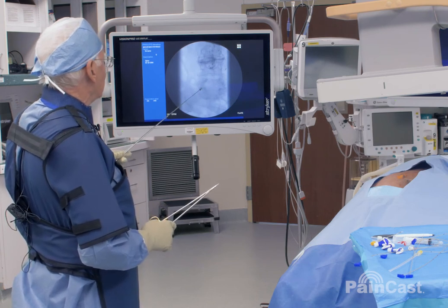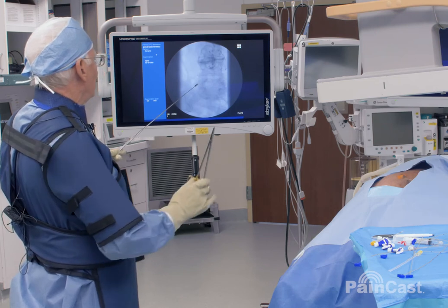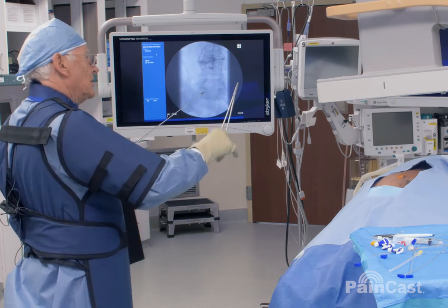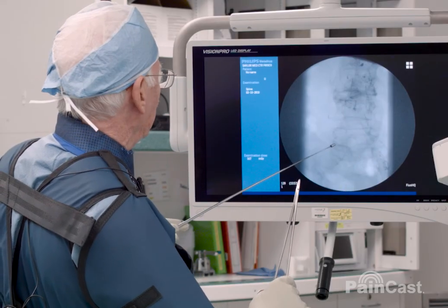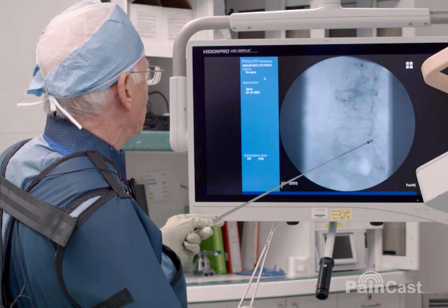Now, you see the facet — too much covering up. There's hardly any room, so we need to move the facet down. Rotate upwards a little bit more towards me. My endpoint is usually when the spinous process reaches the other side.